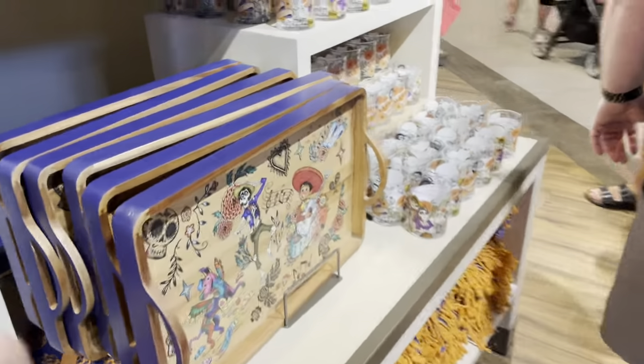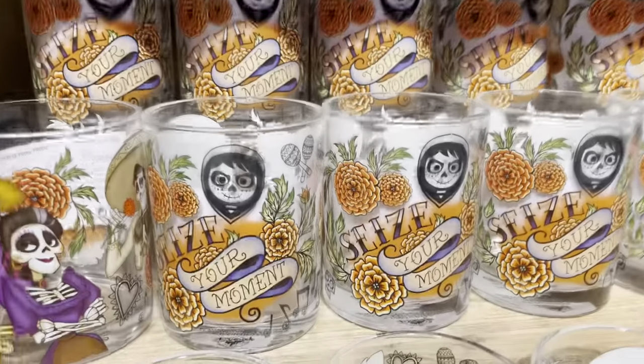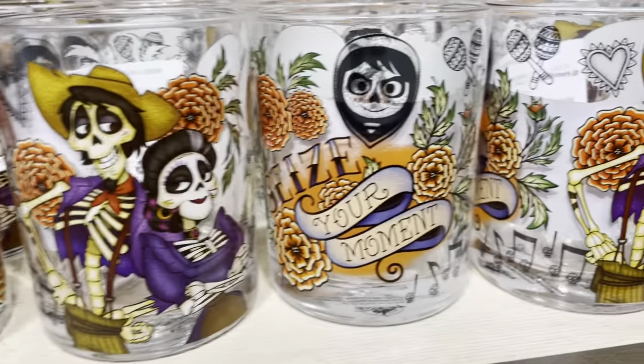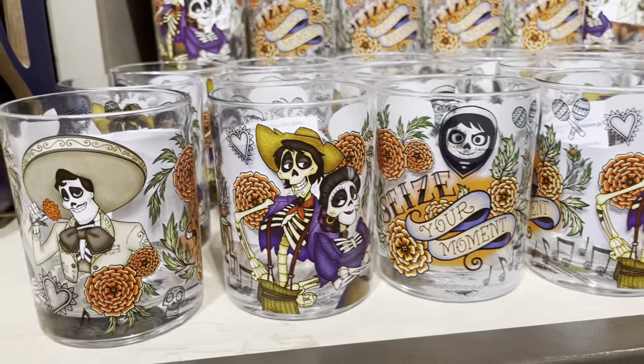Over here we do have a couple more home things, and then we'll move into some apparel. You have these cute little juice glasses. This is the same glass, but it has different things on the different sides. So it's just one glass, not different glasses — but if you turn it around, you'll see all of those different designs.